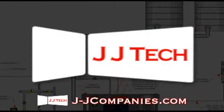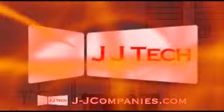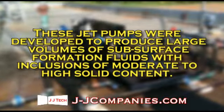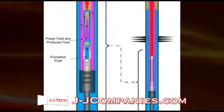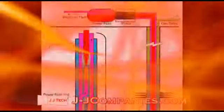JJ Tech holds USA and selected foreign patents on its line of jet pumps and accessories. These jet pumps were developed to produce large volumes of subsurface formation fluids, with inclusions of moderate to high solid content. Thanks to the unique design, the pump is easily retrieved from deviated and/or horizontal wells.